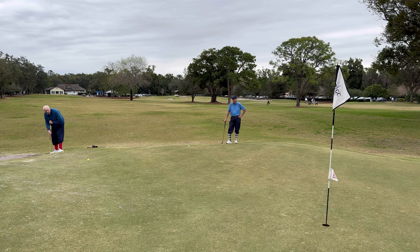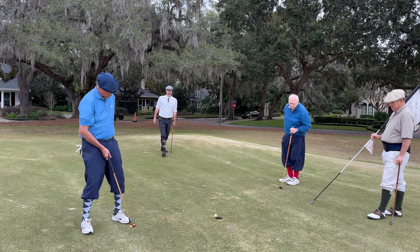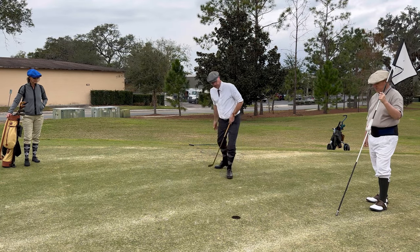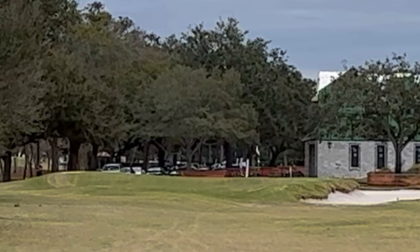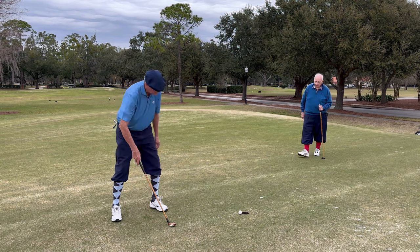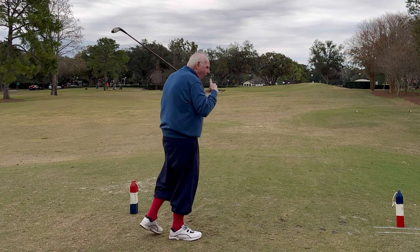Here are some highlights from the second loop. Will got hot with the putter — he started on number 10, then had another one drop on number 12 that inspired Pat to hit his putt on 12 as well. On 13 there was another great putt and I even got in on the action. Scott had a fantastic tee shot on 16 with a very fortuitous bounce. Pat was automatic on the short putts all day long. Then Will hit the shot of the day on 17 — get up there, get up there — great shot!